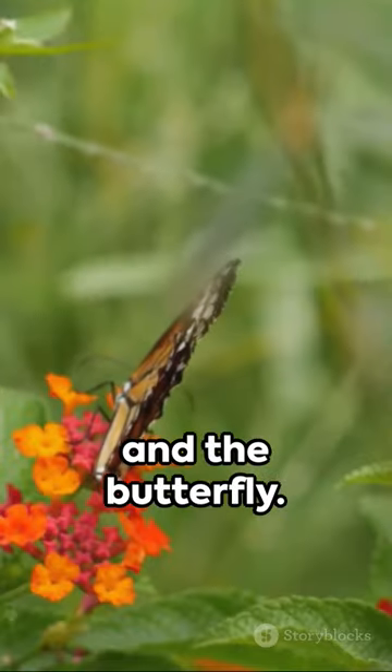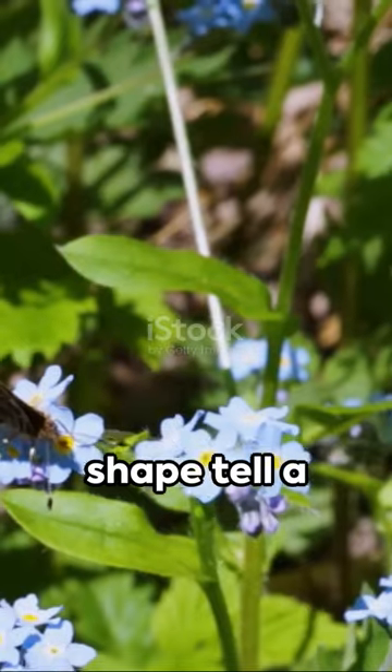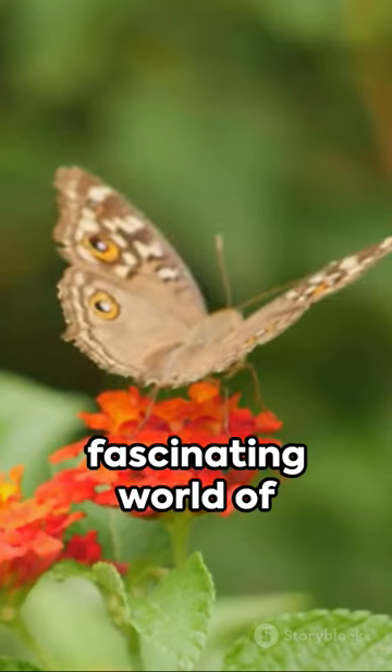Finally, the moth and the butterfly. They may flutter the same, but their antennae and body shape tell a different story. Stay curious and keep exploring the fascinating world of animals.